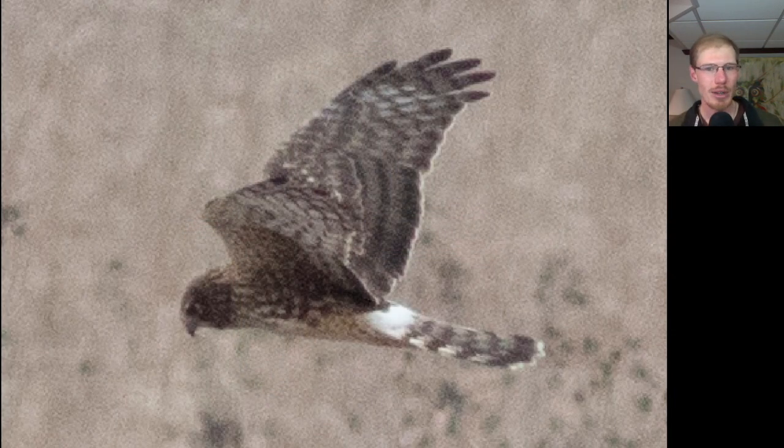Here we have an adult female northern harrier hunting the marsh, and we get a nice look at that white rump patch, which is one of the key field marks.